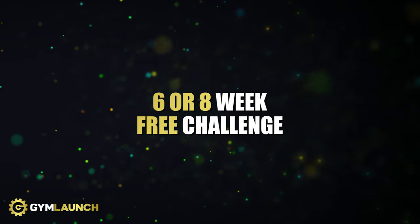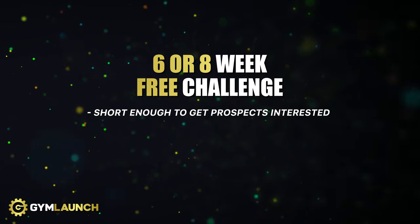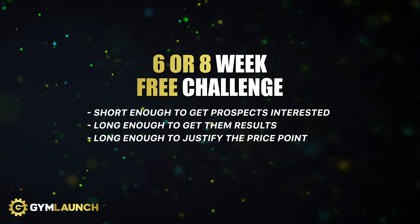Number one is you want a six-week or an eight-week challenge. The reason why you want a six or eight weeks is it's short enough to get people interested — not too long that they aren't interested in it. Number two is it's long enough to get them great results, and it's also long enough to justify having a higher price point.